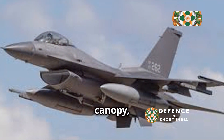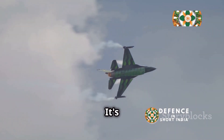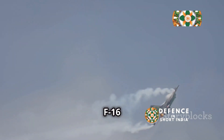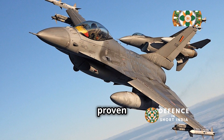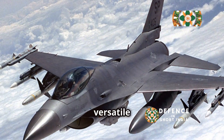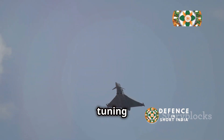It has a bubble canopy, which gives the pilot excellent visibility. It's nicknamed the Viper because it resembles a Cobra. The F-16 Fighting Falcon is a small but mighty fighter jet that has proven itself in combat around the world. It's a versatile and capable aircraft that's loved by pilots and feared by enemies. It's a true icon of modern aviation.